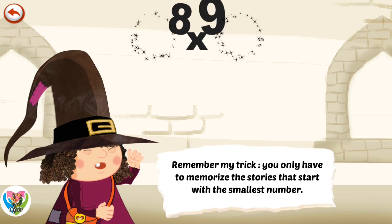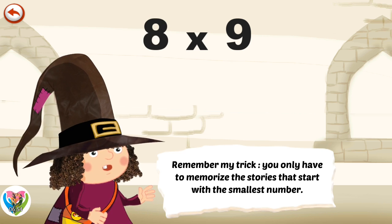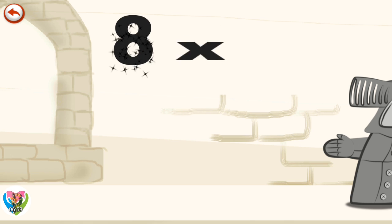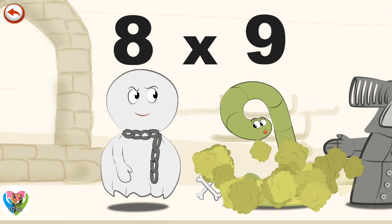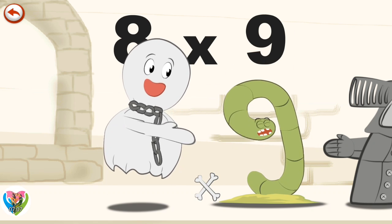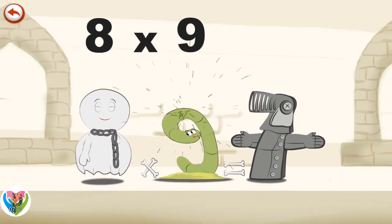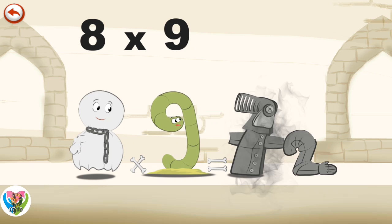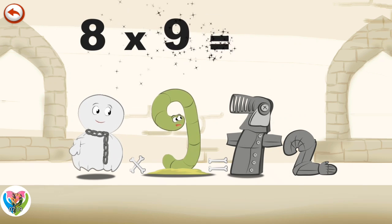Remember my trick. You only have to memorise the stories that start with the smallest number. What's the story of 8 times 9? When Spooky Ate the Ghost sees Slimey 9, he rushes to give him a fright. Slimey 9 jumps and bumps into a set of armour in the shape of a 7, which loses an arm in the shape of a 2. 8 times 9 is 72.